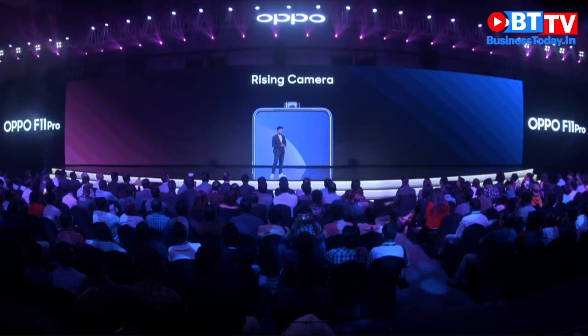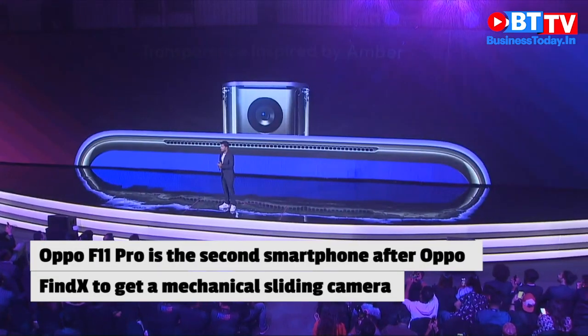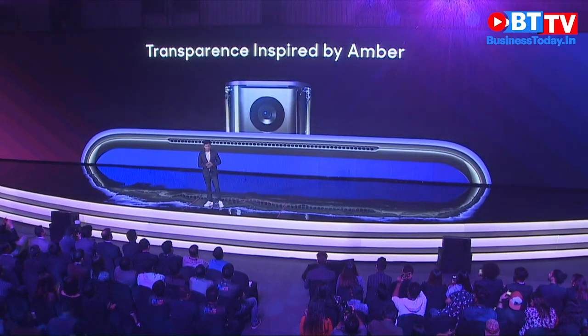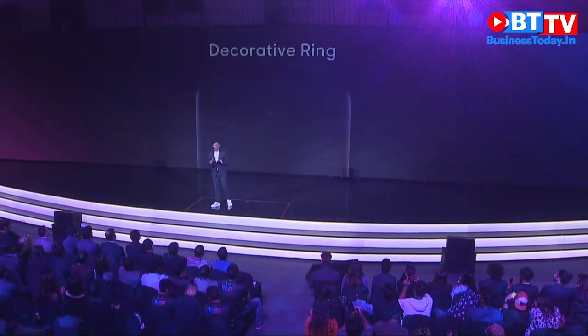We would like to call it the rising camera. It's quite remarkable, unique, and transparent, and its design is inspired by amber. The camera embodies a round curve, also known as the decorative ring. When the camera rises, the phone looks even more stunning.